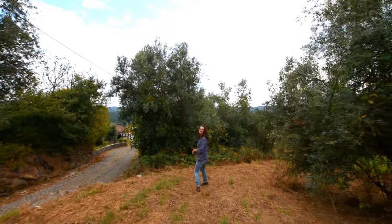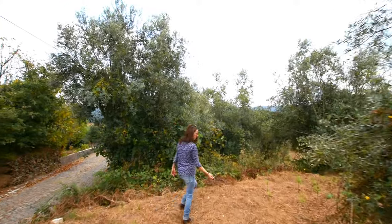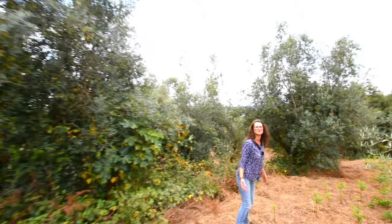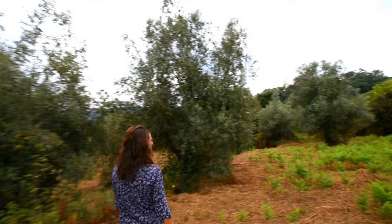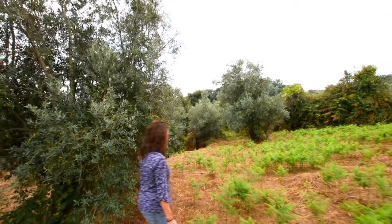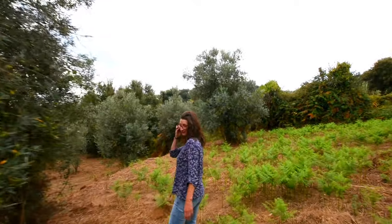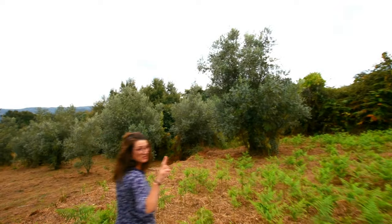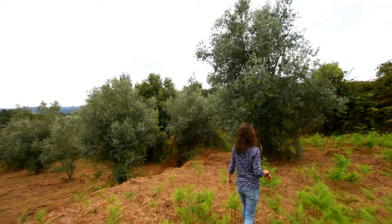The soil here is very very soft and diggable - really good soil. Another thing this area is famous for, apart from the views, is water. The wells always have water in them, and you can often hear them running. We've actually got another property coming up for sale in this area that has three water mines on it.